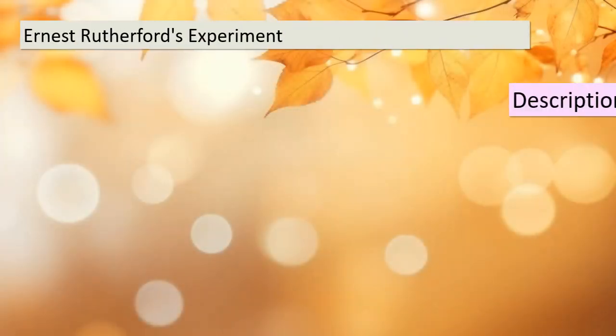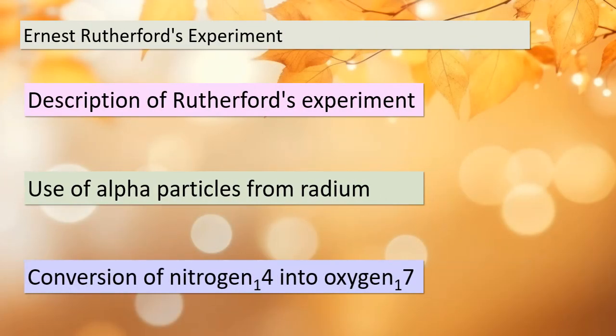In our next topic, we'll take a closer look at Ernest Rutherford's groundbreaking experiment. He used alpha particles emitted by radium to induce nuclear transmutations. One of his notable achievements was converting Nitrogen-14 into Oxygen-17. Let's see how he did it. We'll explore how alpha particles and protons play a crucial role in changing one nucleus into another. Understanding this process has significant implications in the field of nuclear physics and beyond.